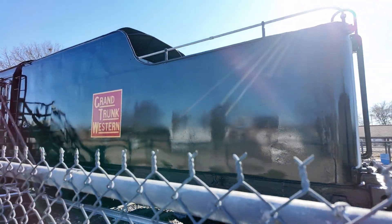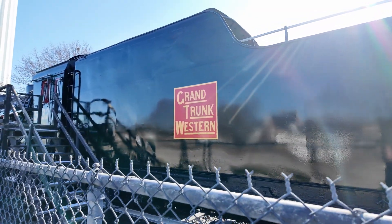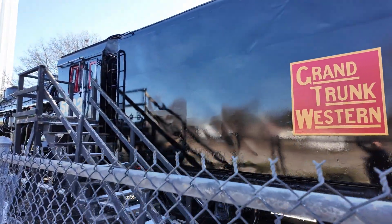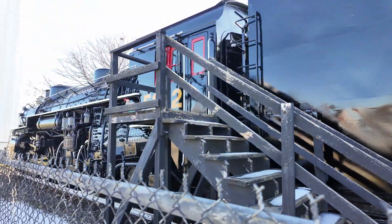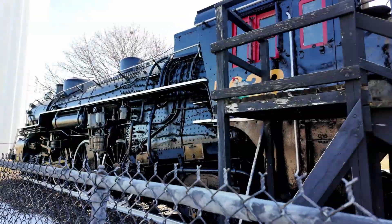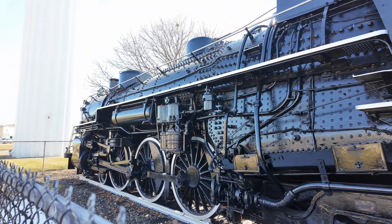Steam locomotives also needed a larger crew. You needed not only the maintenance crew, but the crew to actually run it — a fireman, an engineer, a brakeman, and a conductor. None of those are optional positions on a steam train. Go on to a diesel electric and you can typically run with a crew of two for any size train.